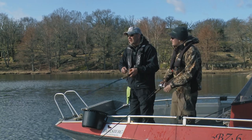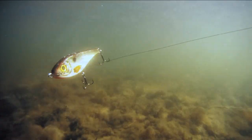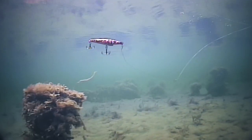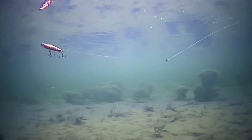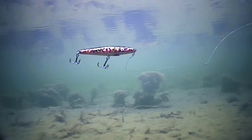Most of the time it's working very, very good — especially in spring, winter, and autumn when the water is a little bit colder. You push and move the jerkbait so it looks like a wounded fish. That's very effective, both on shallows and deep water.